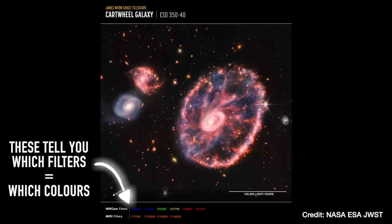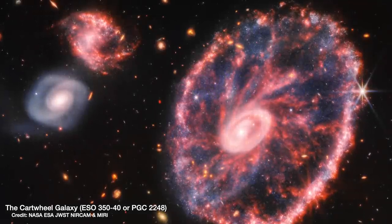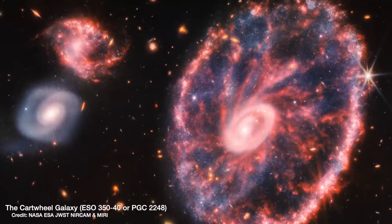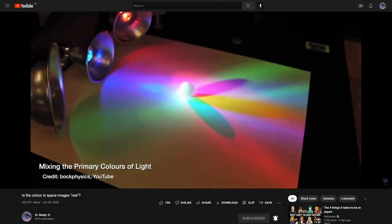Shorter infrared wavelengths given out by hotter objects like stars are coloured blue, and longer wavelengths given out by colder things like gas and dust are coloured red. That's how we get from raw images to the processed image, which has been cleaned up to remove noise and then coloured so our eyes can pick out certain features and parse the scientific information. If you want to know more, check out the video I made last year on whether the colour in space images is real — I'll link it down below.